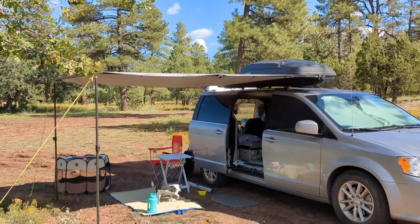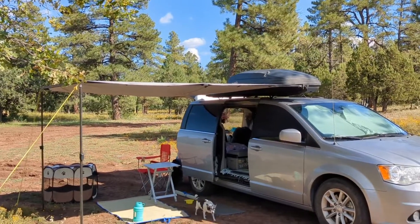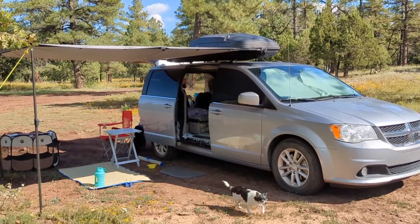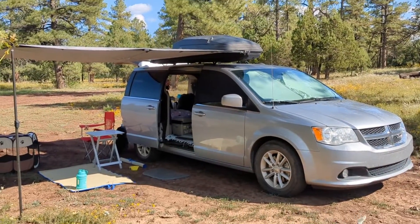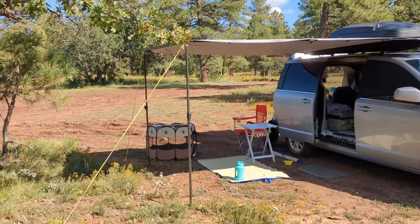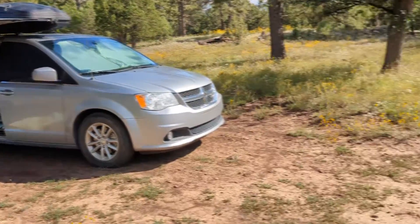We are mostly set up. I got the awning up — definitely sweating a little bit, but I did manage to do it by myself once again. The zipper was stuck, but if you use a little bit of bar soap on a zipper that's stuck, it will unzip or zip right up, which is exactly what happened.